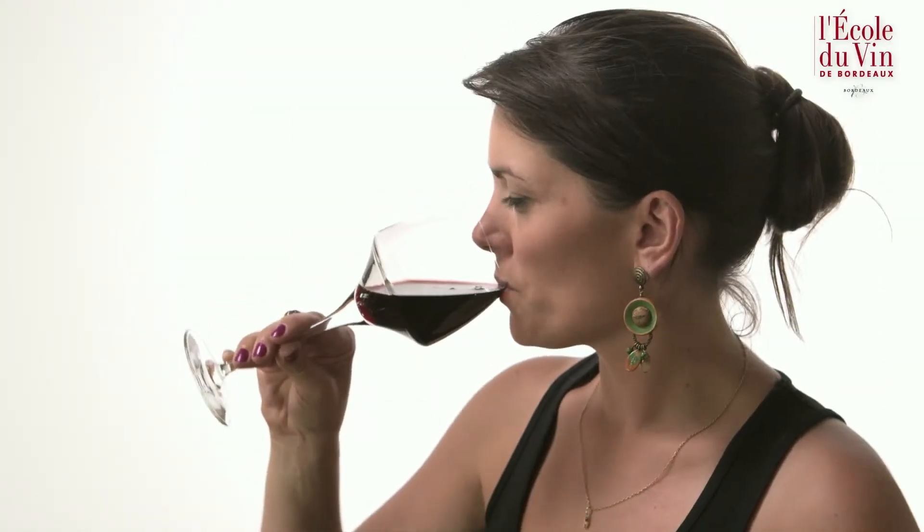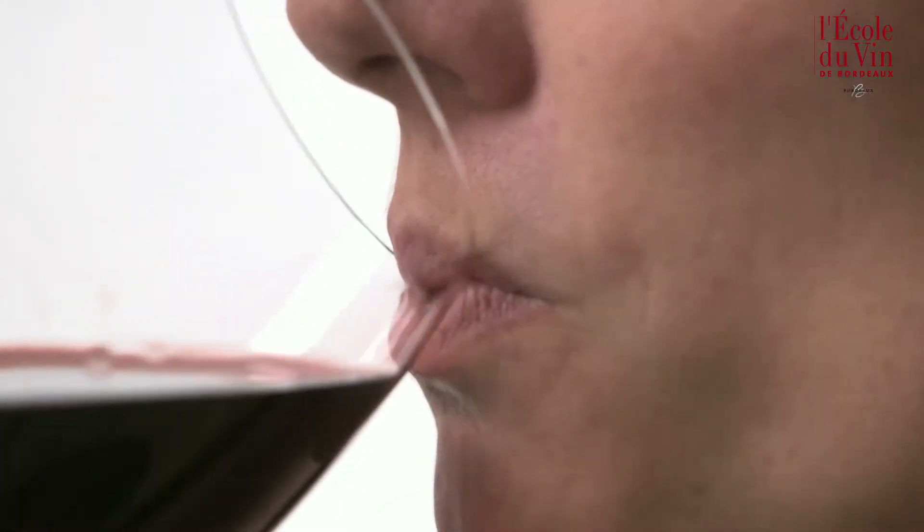Third stage, we taste the wine. Assessing the wine on the palate is slightly more complicated. First of all, we sip a small quantity of wine and chew. Chewing the wine means moving it back and forth over the palate in order to assess its overall balance. While chewing the wine, we will draw in a little air, which will be breathed out by the nose. This is the phenomenon called retro olfaction, which will enable us to separate the flavours.